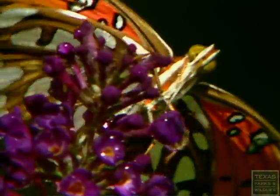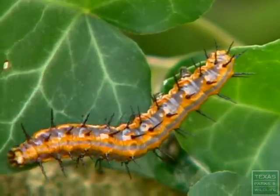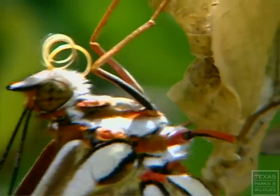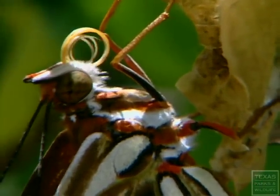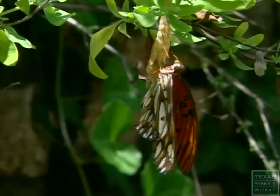Each October the cooler weather brings on the transformation of caterpillar to chrysalis to butterfly, as thousands blanket the park with their colorful and all-too-brief presence.